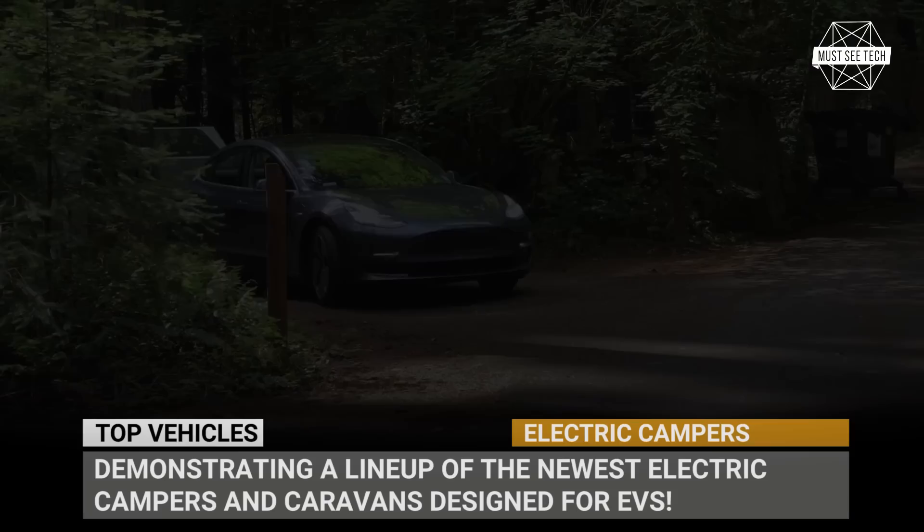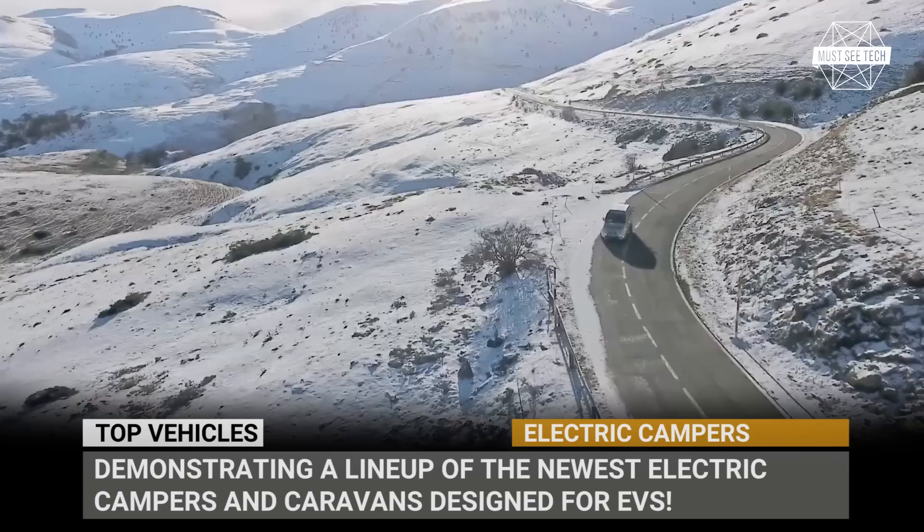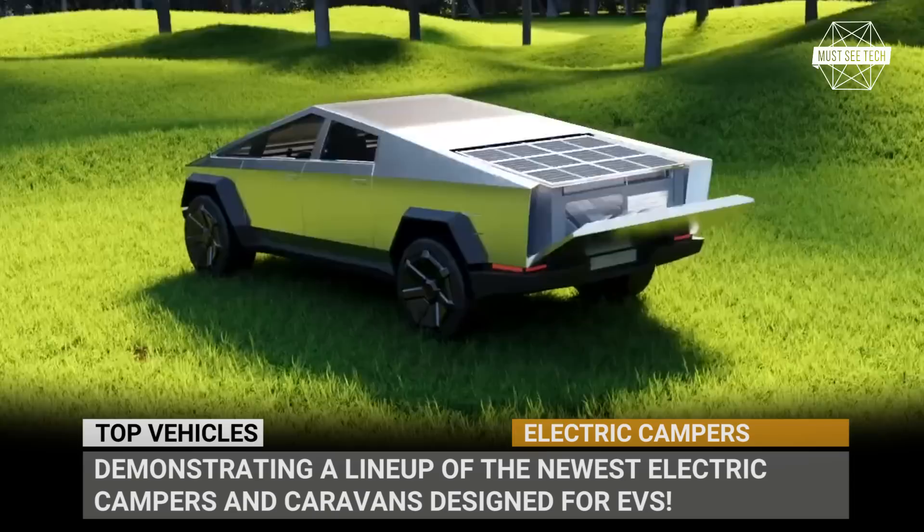If you have noticed the growing number of electric vehicles and charging stations, then you shouldn't be surprised that the electrification trend is steadily trickling through to the camping world as well. Today we'll demonstrate to you a lineup of the newest electric campers and caravans exclusively designed for EVs.